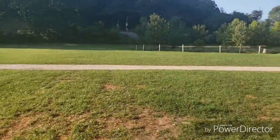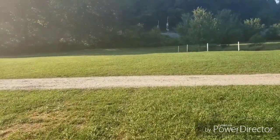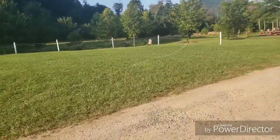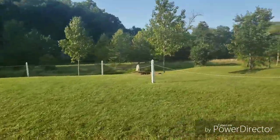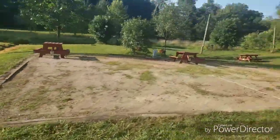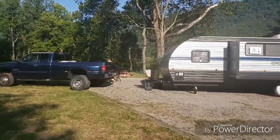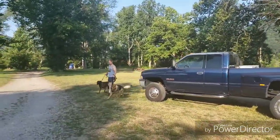It's a very beautiful, quiet campground and the dogs love it. So we put them on their 25-foot leash and let them come out here in this field and play. We also have a field behind our camper — this big field back here behind us.